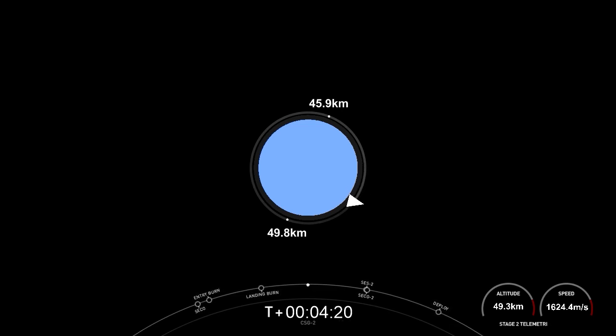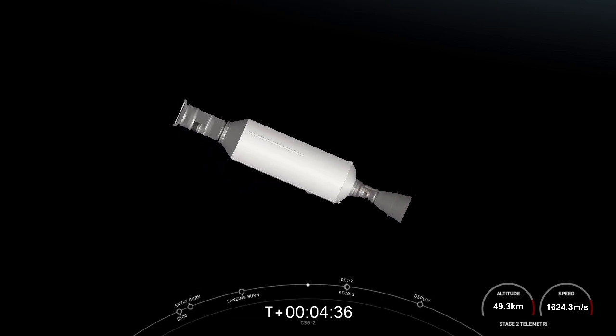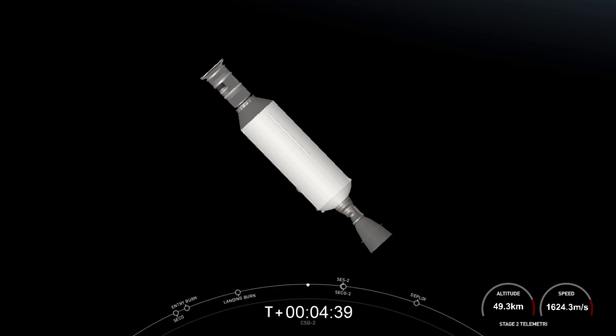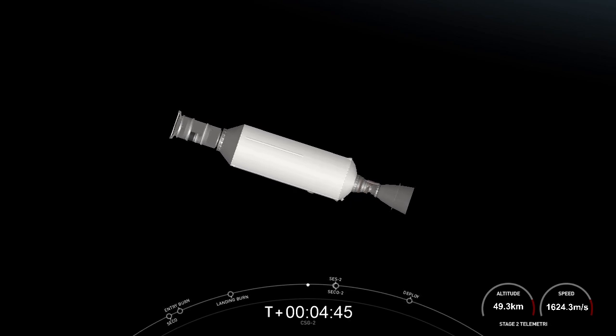In the meantime, enjoy the space tunes. Welcome back to the webcast of the Falcon 9 mission carrying the Cosmos SkyMed satellite for our customer, Talos Alenius Space. We're just a few seconds away from the second ignition of the MVAC engine, carrying the second stage and Cosmos SkyMed into the orbit needed to deploy the satellite.